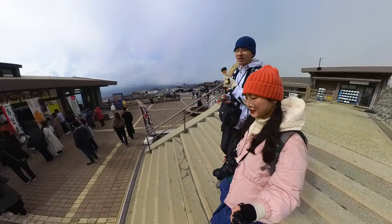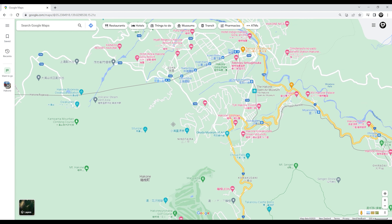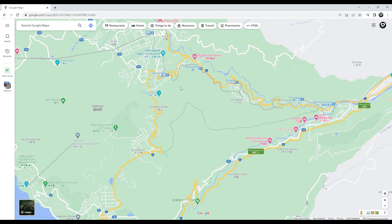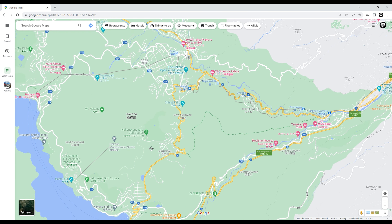After visiting Owakudani, our trip there had pretty much come to its end. We continued along the Hakone Ropeway to Sounzan Station. From there, we tried the Hakone Tozan cable car to Kowakidani. We could have continued further down and taken a bus from there, but we chose to take a shortcut and take the bus from Kowakidani back to the Hakone port.